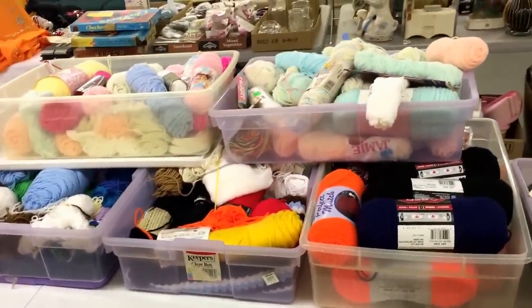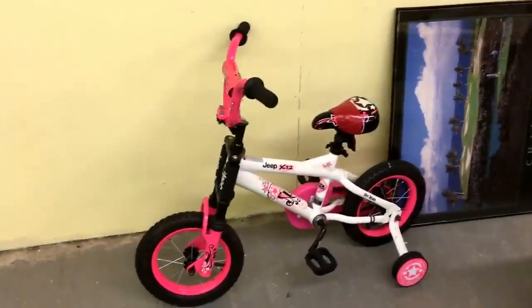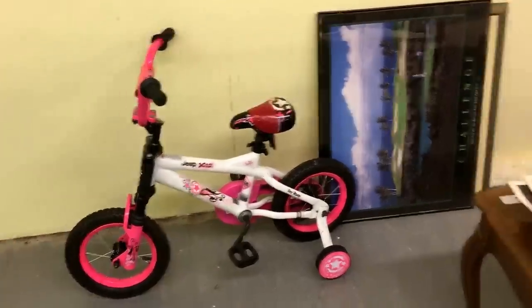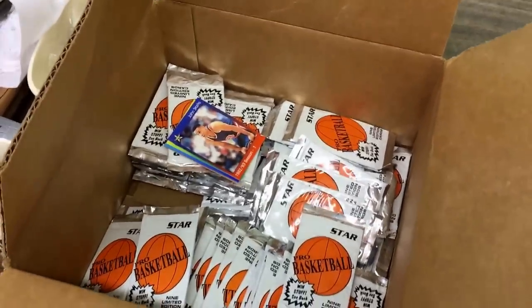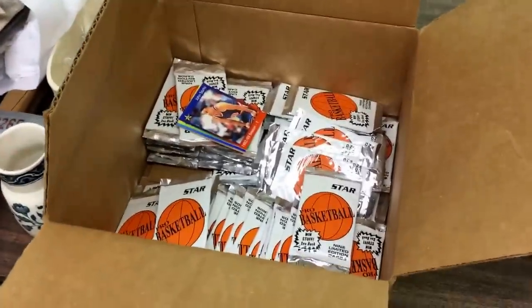Some yarn — everybody loves yarn, not yawn! A few tubs of the old yarn, which is always going to be popular, so make sure you come and get your yarn. Look at this: a tiny little bike — either going to be for a small grandchild or a small missus. Poppy, it's probably a bit big for her, but she might grow into it one day. We've also got some really unusual baseball and pro basketball star cards — most packs are unopened, we just opened one to have a look.